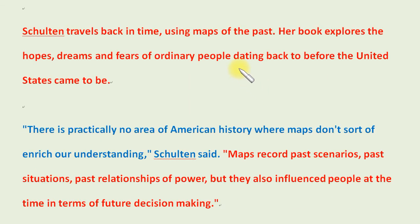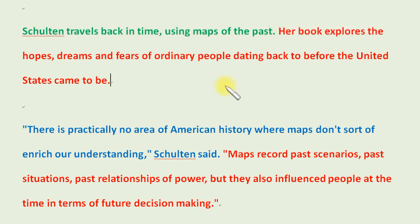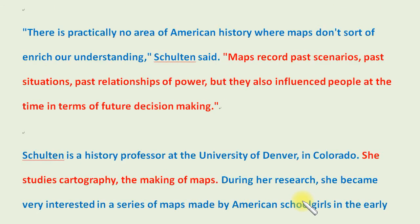Shulton travels back in time using maps of the past. Her book explores the hopes, dreams, and fears of ordinary people dating back to before the United States came to be. There is practically no area of American history where maps don't enrich our understanding, Shulton said. Maps record past scenarios, past situations, past relationships of power, but they also influenced people at the time in terms of future decision-making.